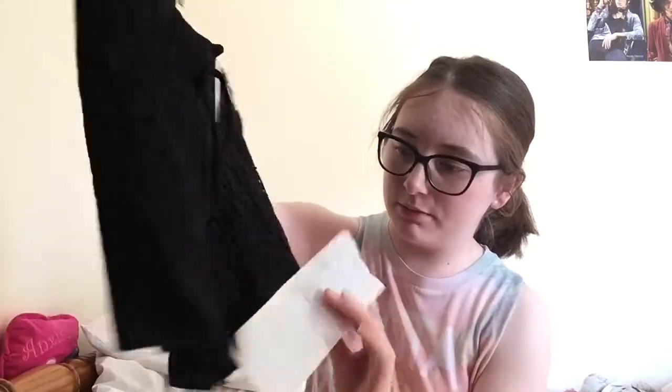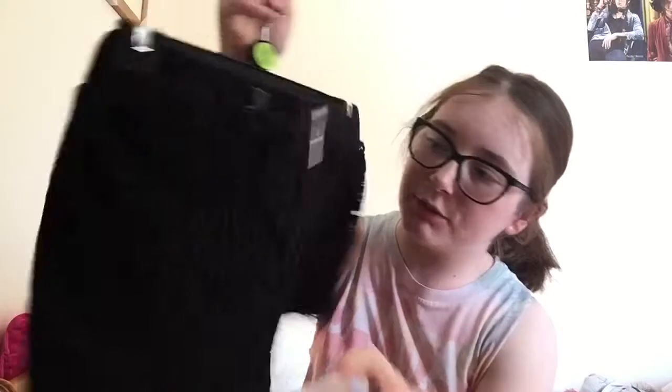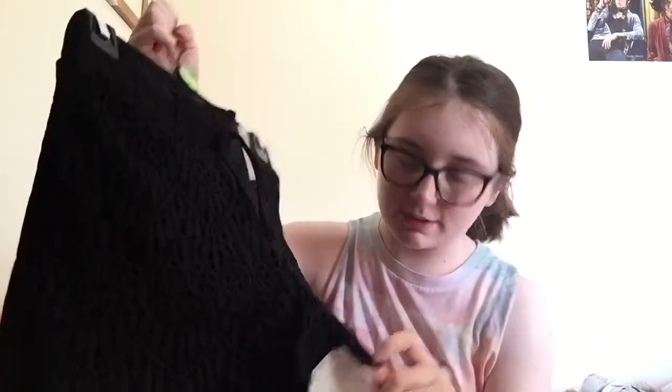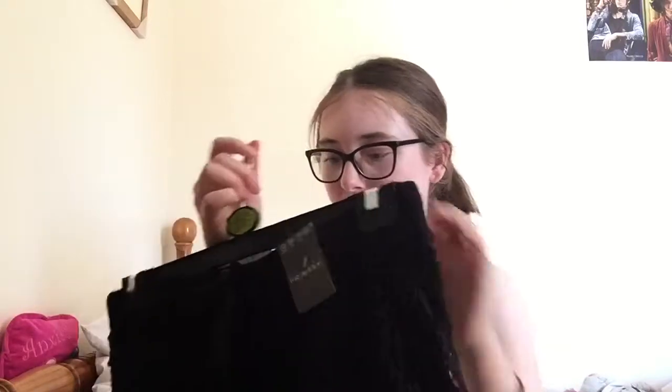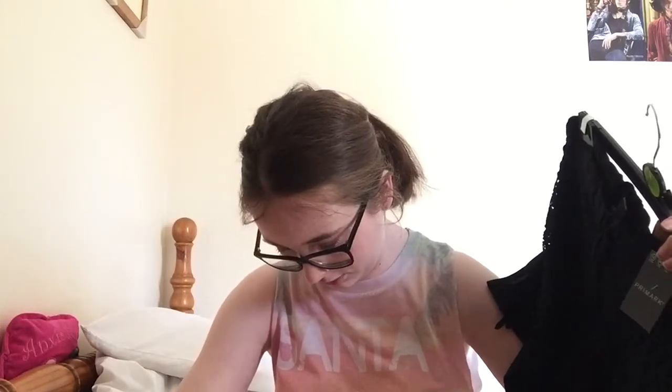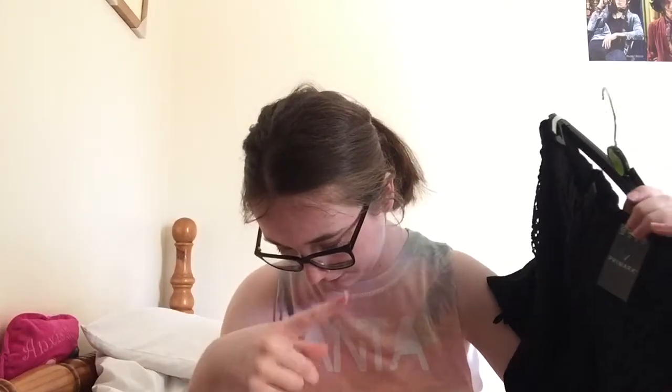The final few items are from Primark, and I have the receipt so I can tell you the prices. First, I got these shorts — they're about butt-length with a really cool design. I got them in black and in size 12, even though I'd probably fit a size 10, because I want them to cover my butt. These were originally £5 but reduced to £4.